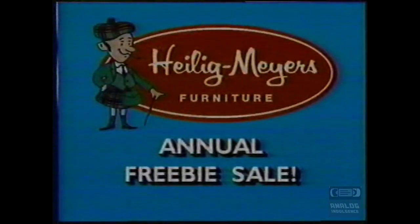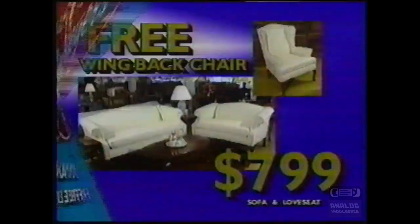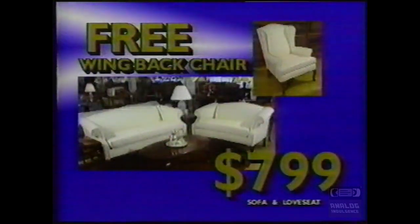High League Meyers' annual freebie sale is now in full swing. Buy this Queen Anne style sofa and loveseat at our already lowest price and get this lovely wingback chair absolutely free.